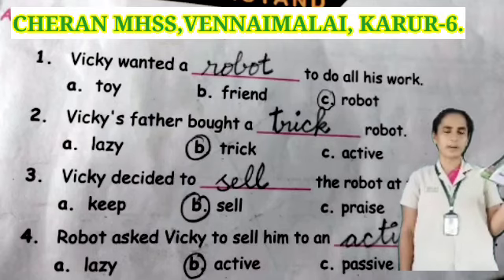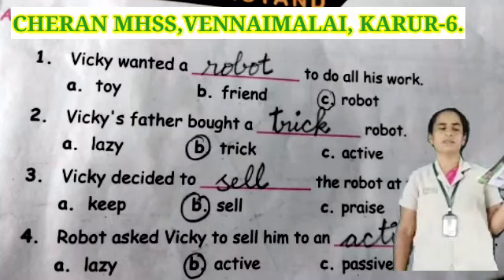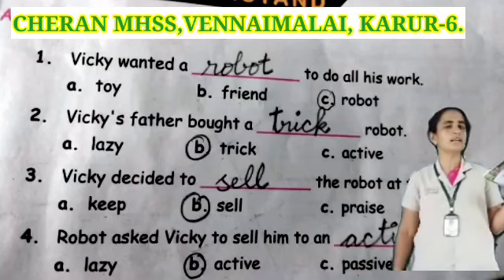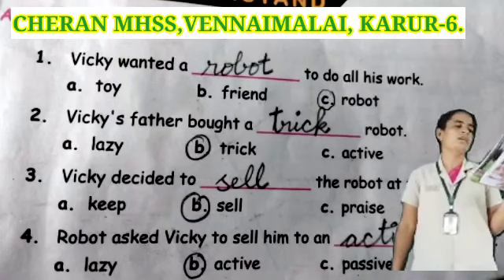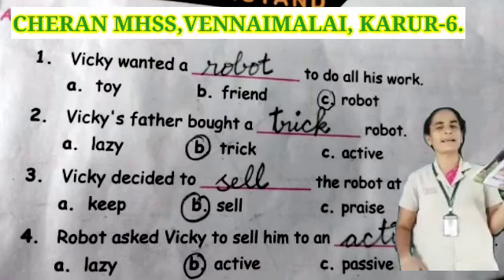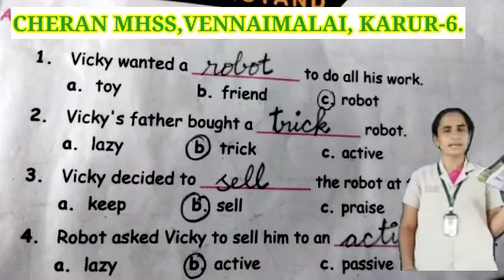Please take your book, page number 81. See the first question: Vicky wanted a robot to do all his work. See the options: toy, friend, or robot. Robot is the correct answer. Next one: Vicky's father got a dash robot. Options: lazy, tricky, or active. Tricky robot is the correct answer.